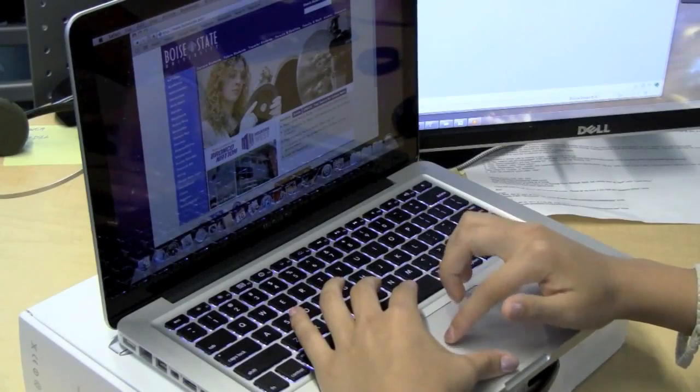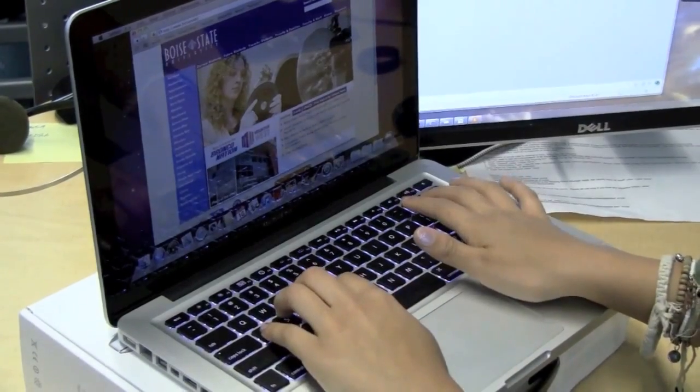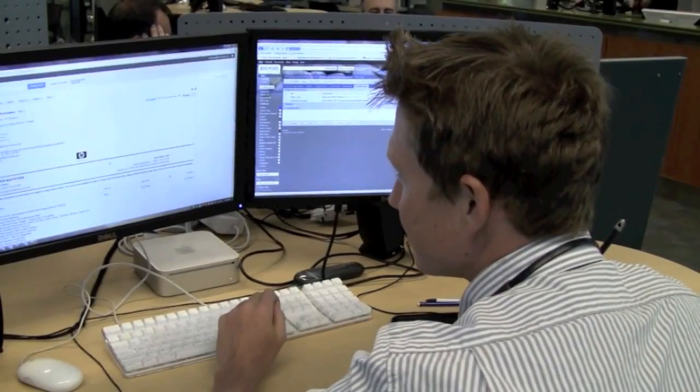I'm now standing in the Zone. We've turned this into the customer help desk and the student support center. A lot of things are going on in this room. Our walk-in support for the entire university will be based out of this room.